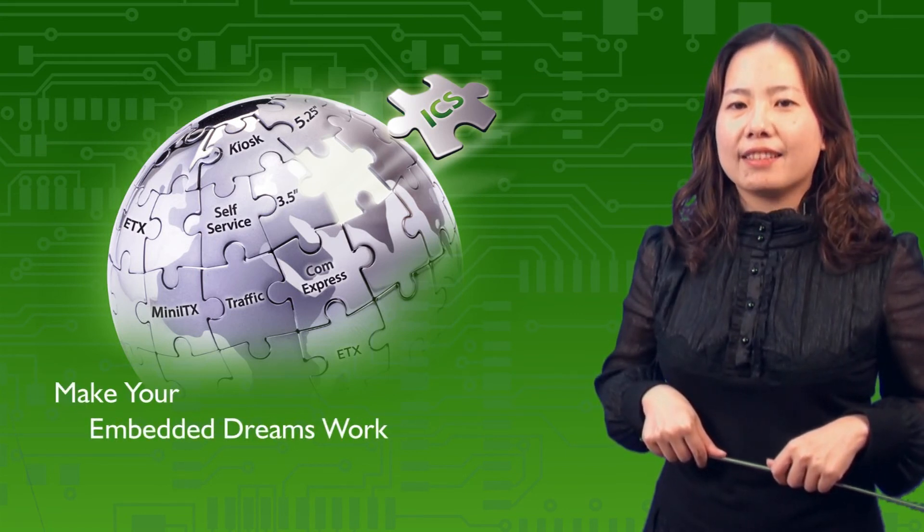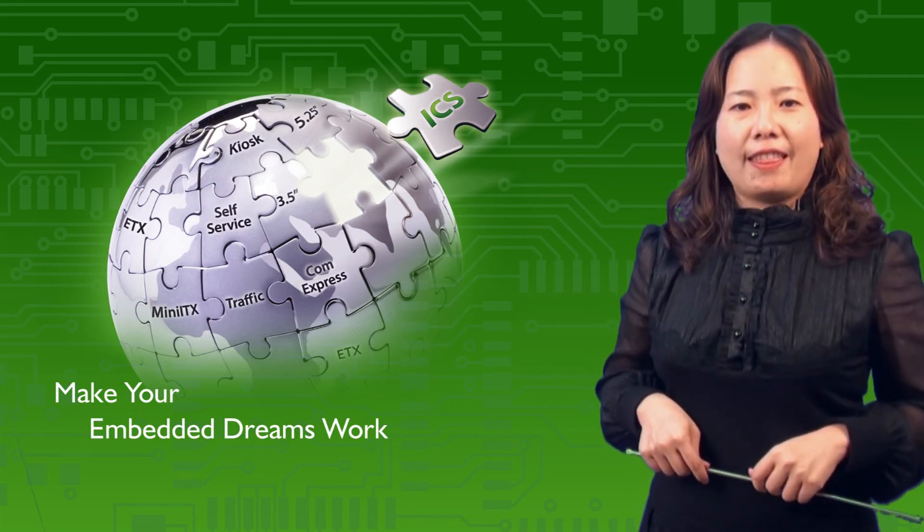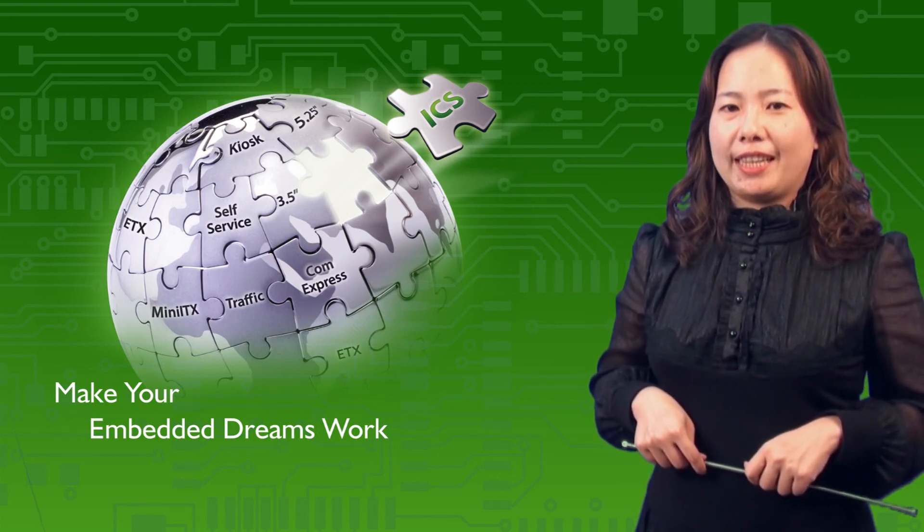Where there is a fanless computer, there is NICE. NICE is the best in trusted fanless systems. Thank you for joining us — see you soon.